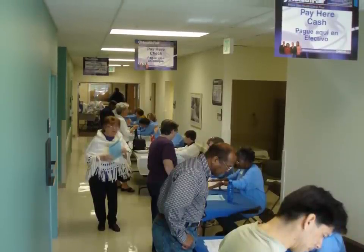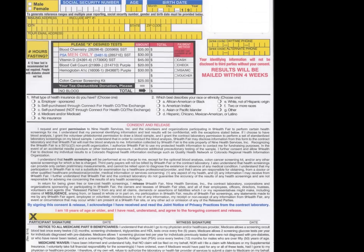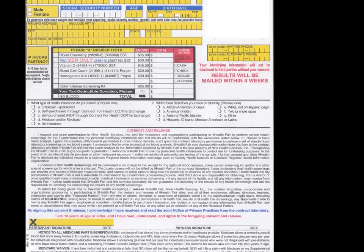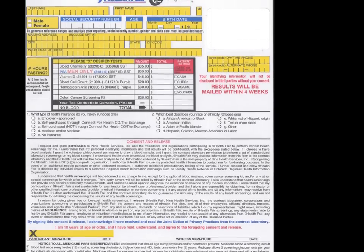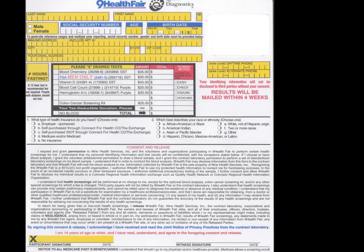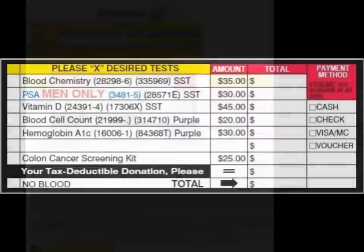The first step in the cashiering process is to greet the participant and take their participant form from them. The ones you get from the participant will have all the items in yellow already filled in. This is a three-part form. The center green copy is the one to keep, while the top and bottom copies stay with the participant. In most cases, the participant will have already placed an X in the column for each test they want done, as this is usually done during registration.